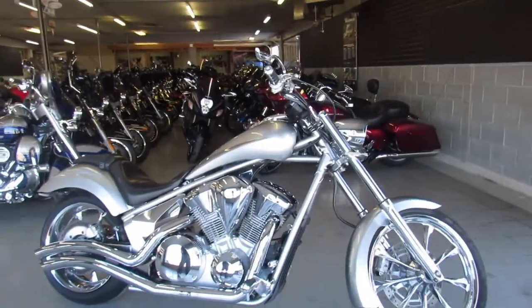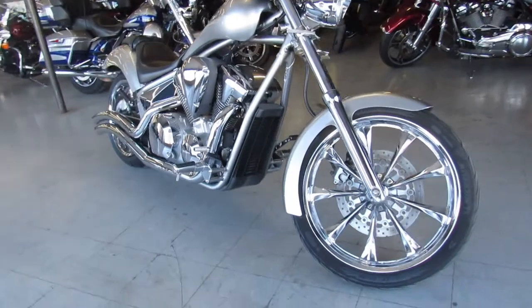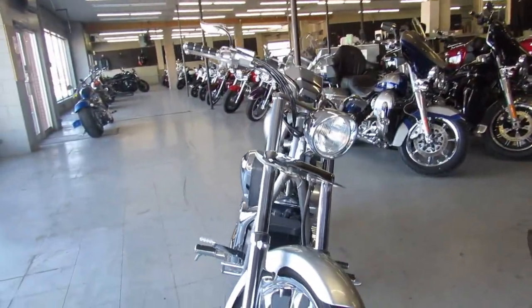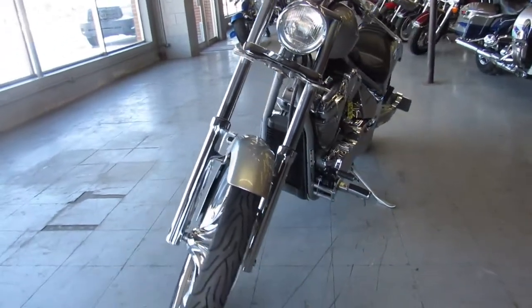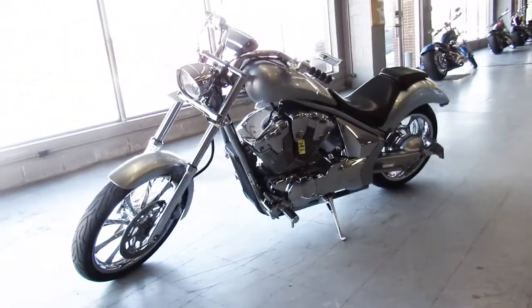Hey guys, ApprovalPowerSports.com here doing some videos on the used bikes we just got in. This one's a 2010 Honda Fury for sale, liquid silver with chrome front and rear wheels. It's one sharp bike — it's got tons of extra chrome and a Cobra turndown exhaust that sounds great.